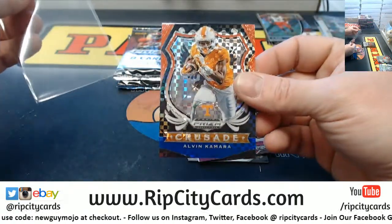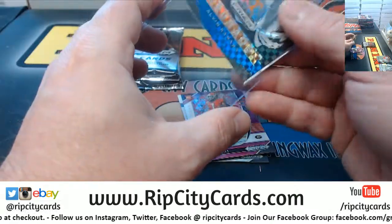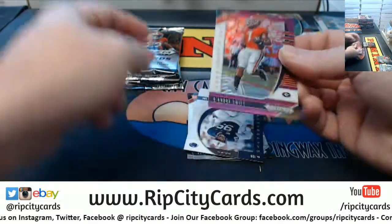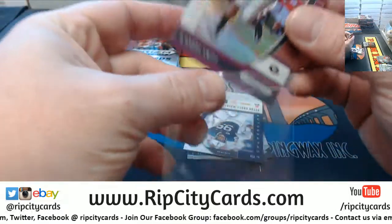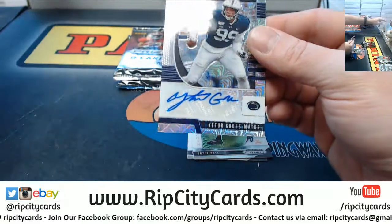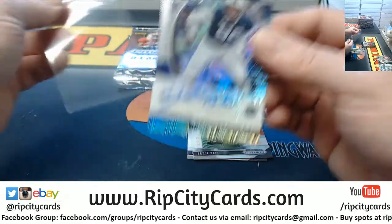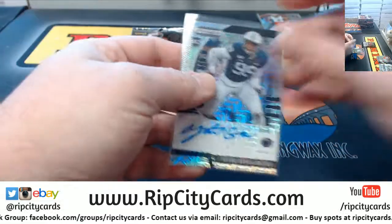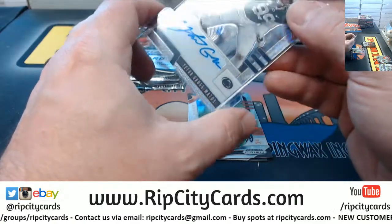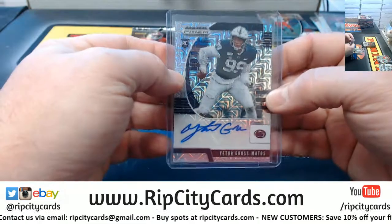Got a Camara to 99 for Tennessee - SEC. Got a DeAndre Swift in purple, unnumbered Prism, to 49. Gross Matos - Yetor, hmm. I guess I'll figure out how to say his name when he starts dominating the league. Forty-six out of 49 even.